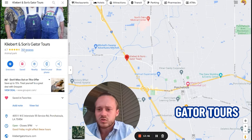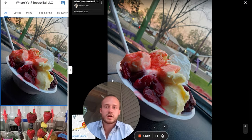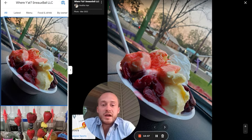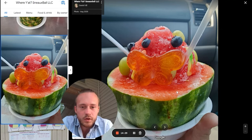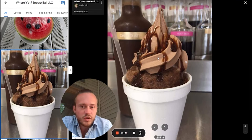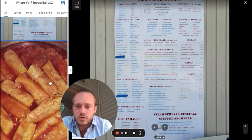In Ponchatoula — which is right underneath Hammond, similar to how Mandeville and Madisonville are next to each other — there's a snowball stand that's not just any snowball stand. They do creative things like a pineapple cup with pineapple snowball and fruit on top, or a real watermelon with watermelon snowball. You should also know that Ponchatoula is famous for their strawberries — they're in all the local stores and they are absolutely incredible.